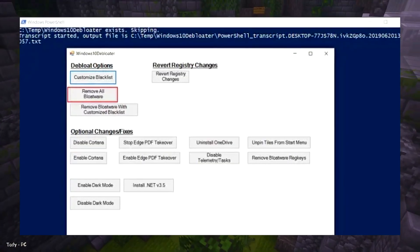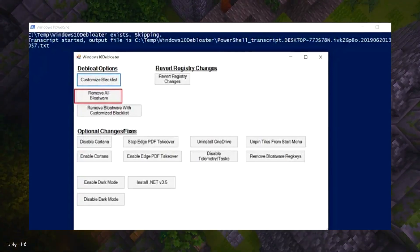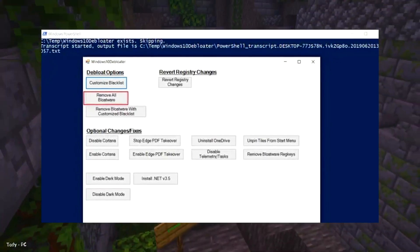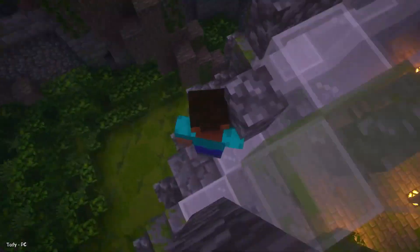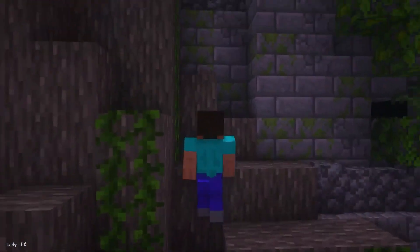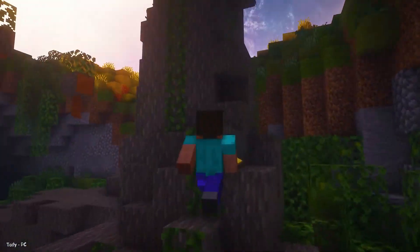The Windows 10 Debloater window will open. Click on 'Remove All Bloatware' — it will start removing apps and services. The process will take some time, and you will be prompted with dialogues to re-confirm your action, so keep a check on your PC. After the debloating process is complete, simply restart your PC. Windows 10 will now be completely bloat-free. You will notice a remarkable boost in performance. Also click on 'Disable Telemetry' to cut off all telemetry services in the background, which will significantly increase your computer speed.